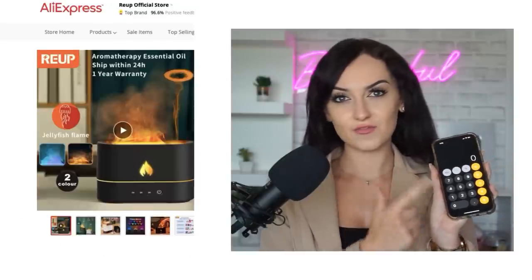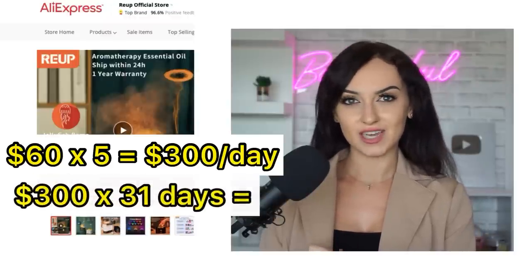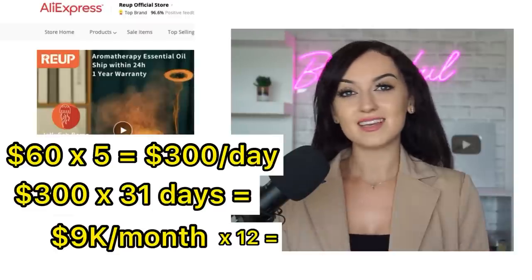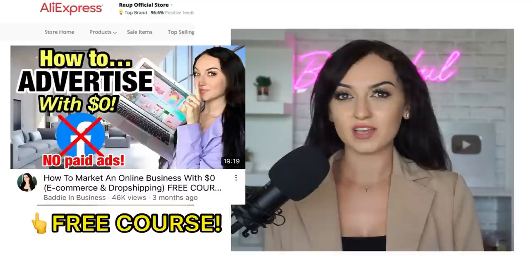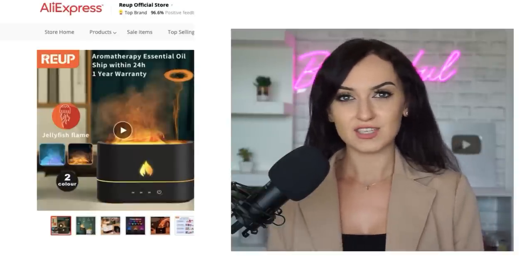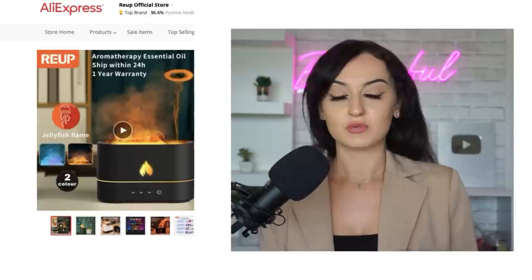Let's do the calculations on the profit for this product. If you were to sell this diffuser for $60 each, you would only have to sell five products a day to make $300 a day. If you did that every single day for a month you would make $9,000 that month, and times that by 12 — that's over $100,000 in gross profit in one year. If you're using my free TikTok marketing techniques, the only thing you'd really have to deduct is the cost of the products and website fees. Do you think you're capable of five sales a day? Even two sales a day and you could literally quit your nine to five.